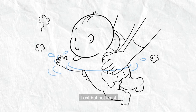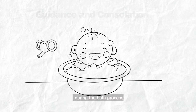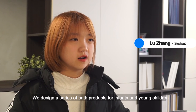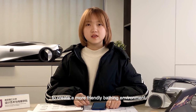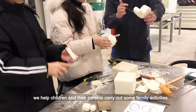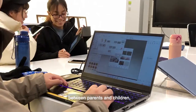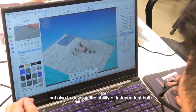Last but not least, children need to be guided and comforted during the bath process. Therefore, with the theme of design for baby baths, we designed a series of bath products for infants and young children to create a more friendly bath environment. In this process, we help children and their parents carry out some family activities, not only helping to enhance the relationship between parents and children, but also to develop the ability of independent bathing.